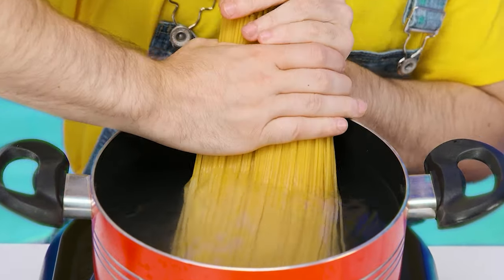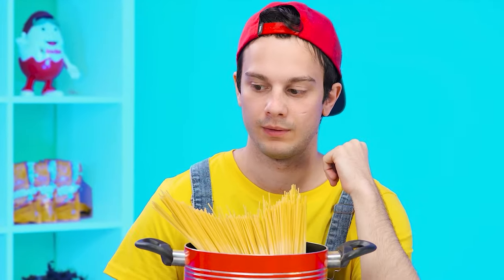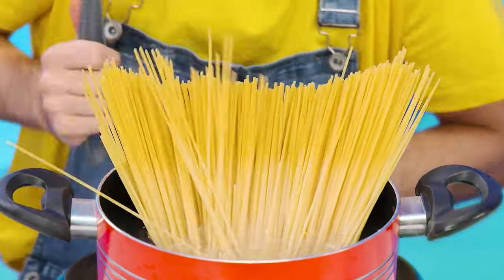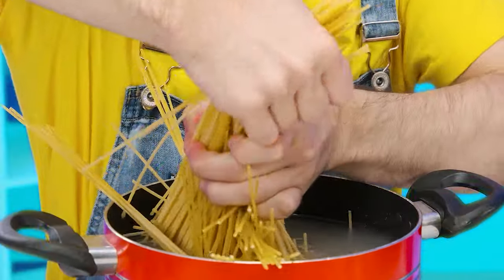Come on! Get in! Stupid spaghetti. I'll show you now. Come on! Get in!